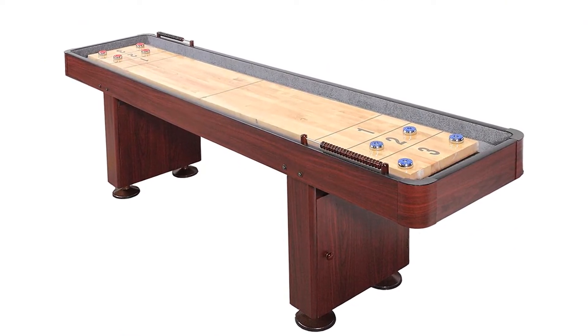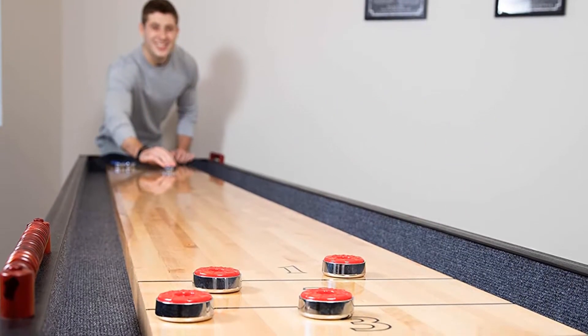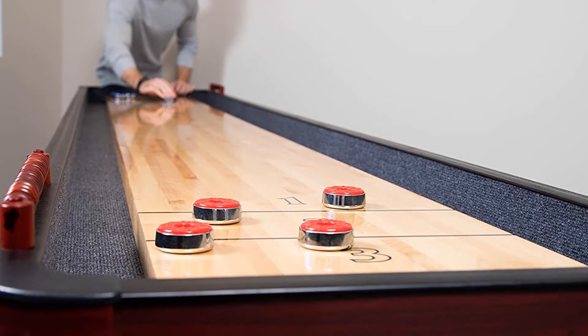Pros: Reasonable price considering how well made it is. Climatic adjusters included. Slick, consistent surface. Cons: Not available — excellent table for the money.